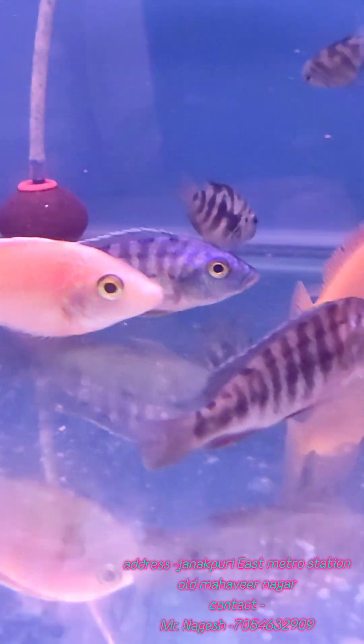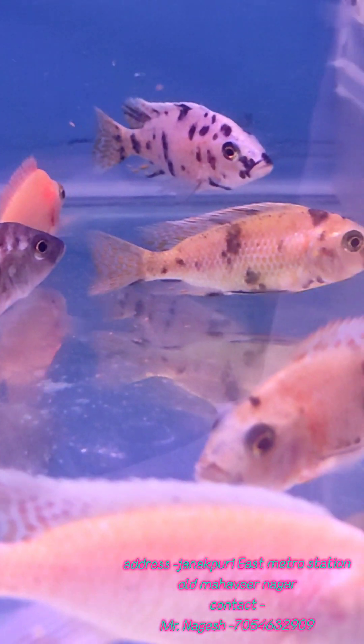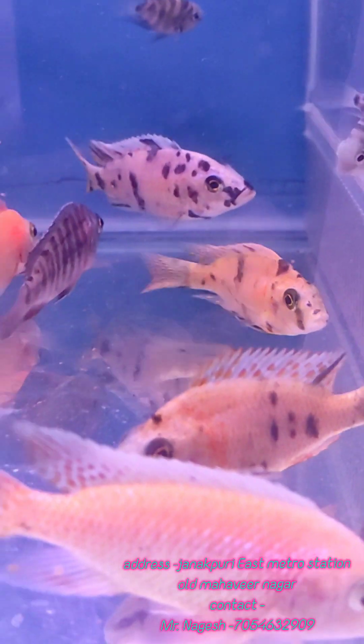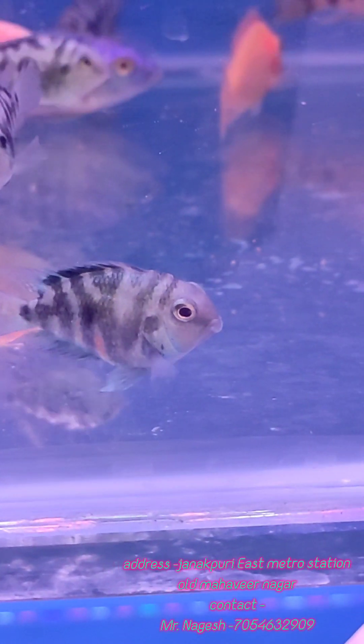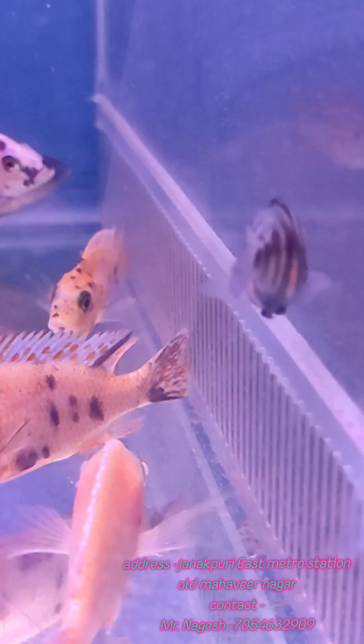Then we have African Cichlids — these are mixed African Cichlids. They are 4-inch size and the price is ₹450 per piece. Then we have Polar Parrot — Polar Parrot's size is almost 2-inch and this is ₹180 per piece.